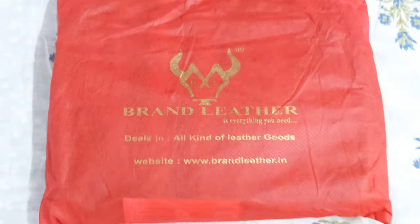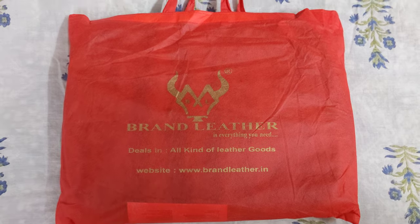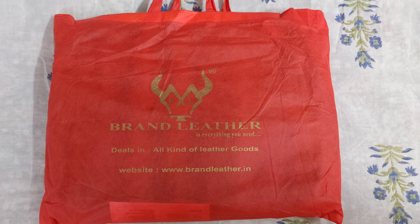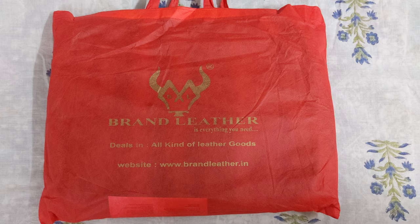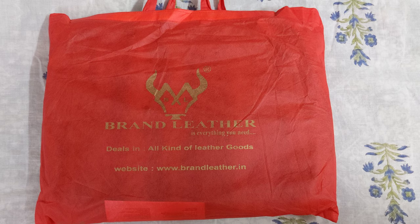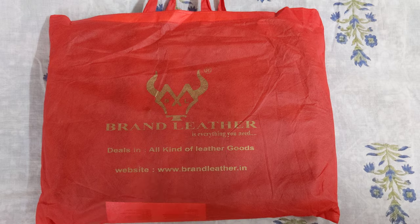I just bought this bag made of leather. The brand is called Brand Leather. I had been searching for an office bag that I can carry to the office, carry on my bike, and carry as a sling — something that looks premium and good. I bought this bag after searching a lot on Amazon and online through Google image search and came across this brand known as Brand Leather.